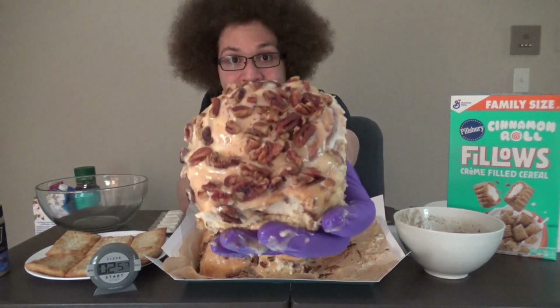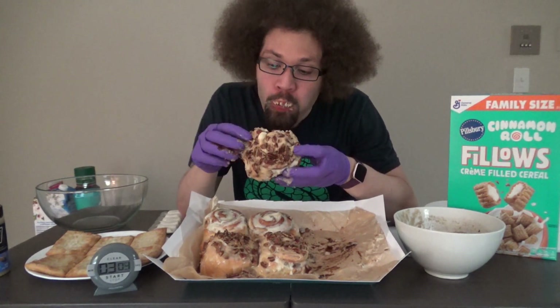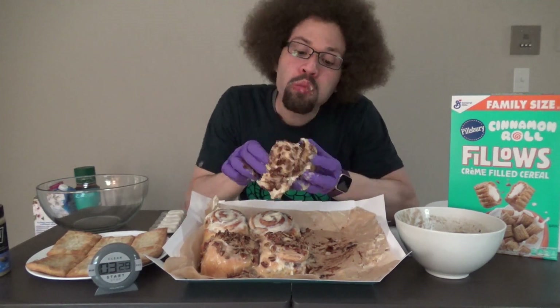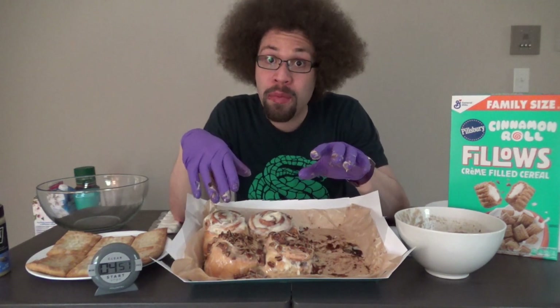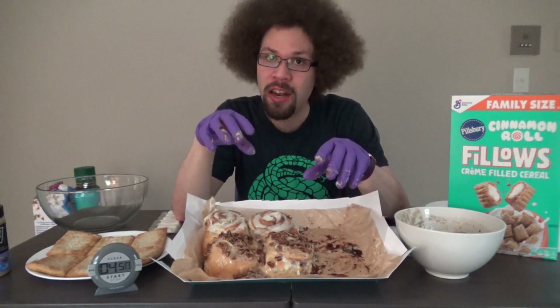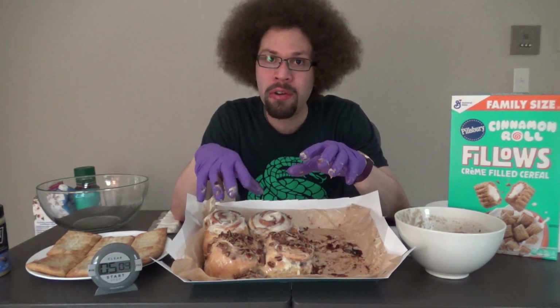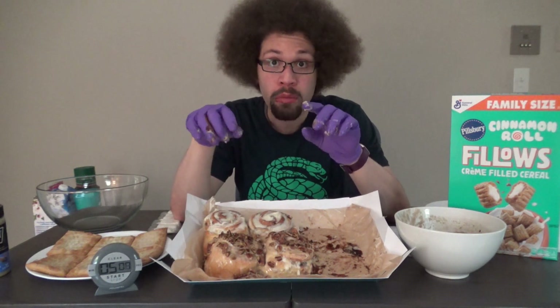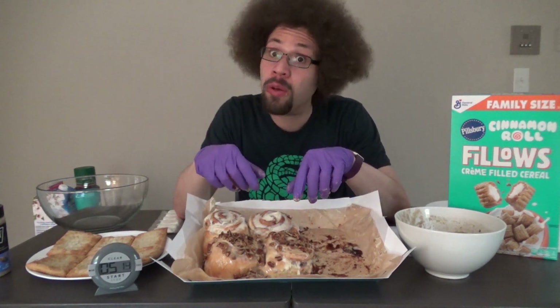Now this one is the caramel pecan bun. It's the same as their classic roll except they put caramel and pecans on top. Amazing as well — it's distinctive. It doesn't taste like the classic roll. They put just the right amount of caramel and pecans on it to give it a different flavor, but still absolutely phenomenal. I'm going to really enjoy these, but before we continue, let me do some cereal.